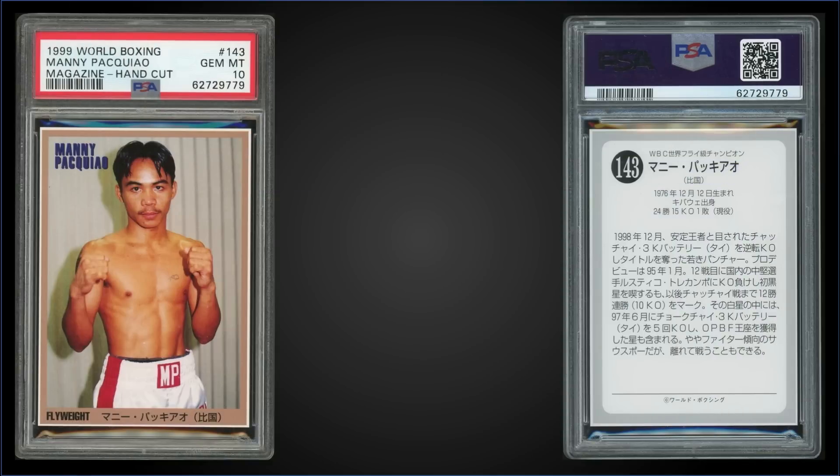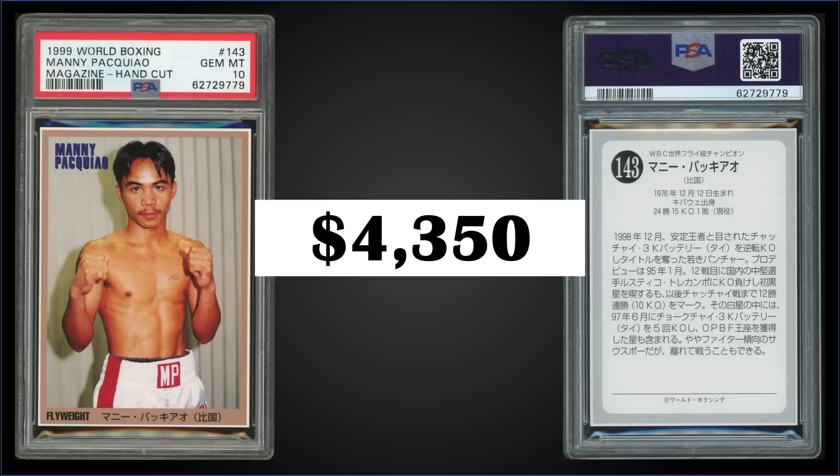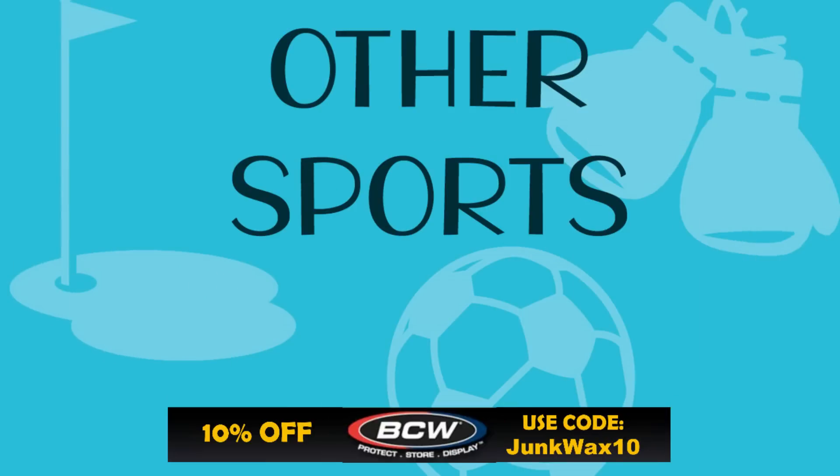In the fourth spot, from 1999 World Boxing Magazine, we have a hand-cut Manny Pacquiao rookie card graded Gem Mint PSA 10. This card sold at auction for $4,350. In the Gem Mint slab, it's a pop of only 15.